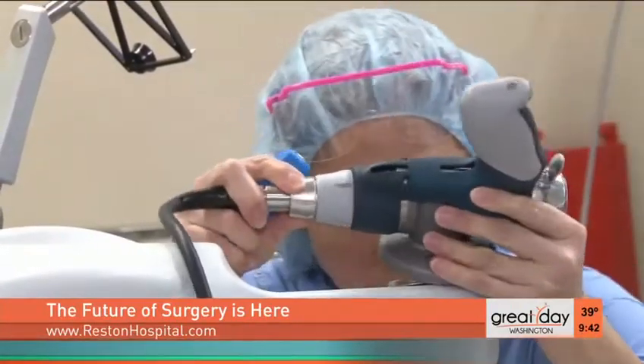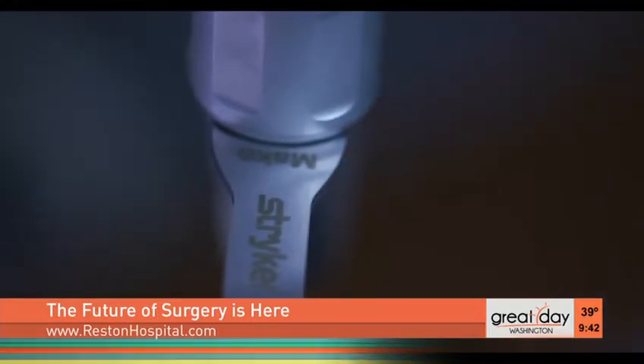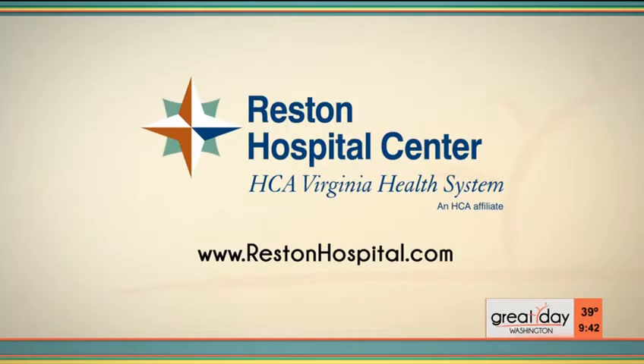For full knee replacements, robotic-assisted technology is yet another example of how the future of surgery is happening now, happening at Reston Hospital Center. It is the evolution in our industry in orthopedics. To learn more about the Mako technology and other robotic-assisted procedures at Reston Hospital, visit www.restonhospital.com.